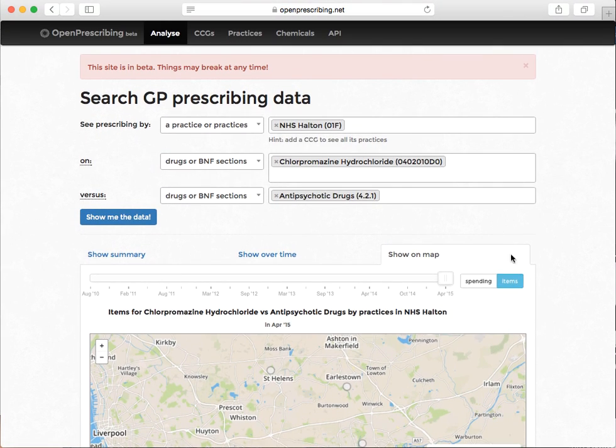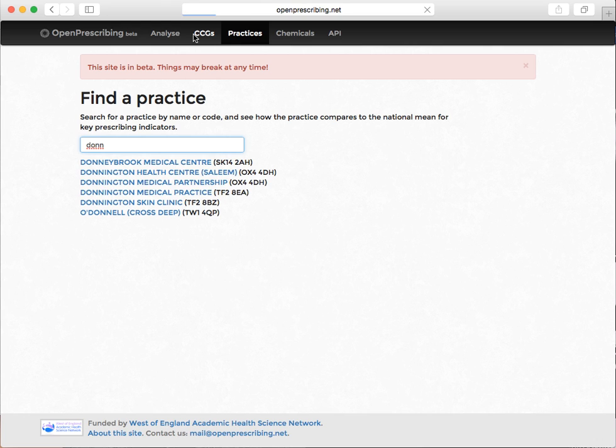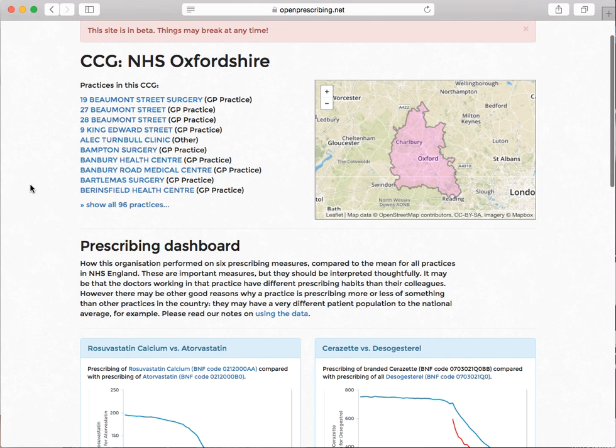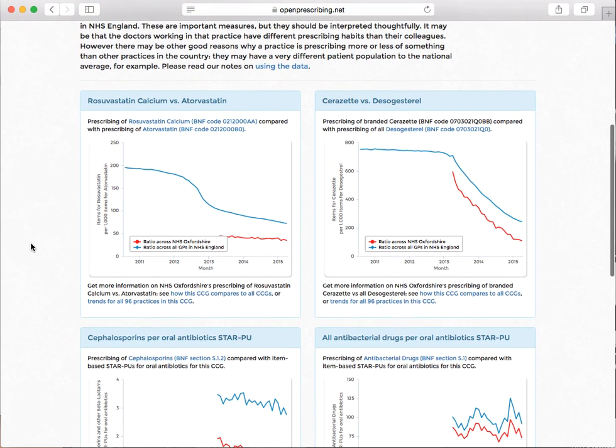In any case, I think it's an interesting signal for people to look at and say, is anything odd going on here? The issue is really that this stuff needs to be available to as many people as possible so that you get as many eyes as possible on the data. We've got practice pages — for example, CCGs — you're going to look at some standard indicators for a CCG. I'm in Oxford right now — Oxfordshire CCG — and we've got some standard indicators.